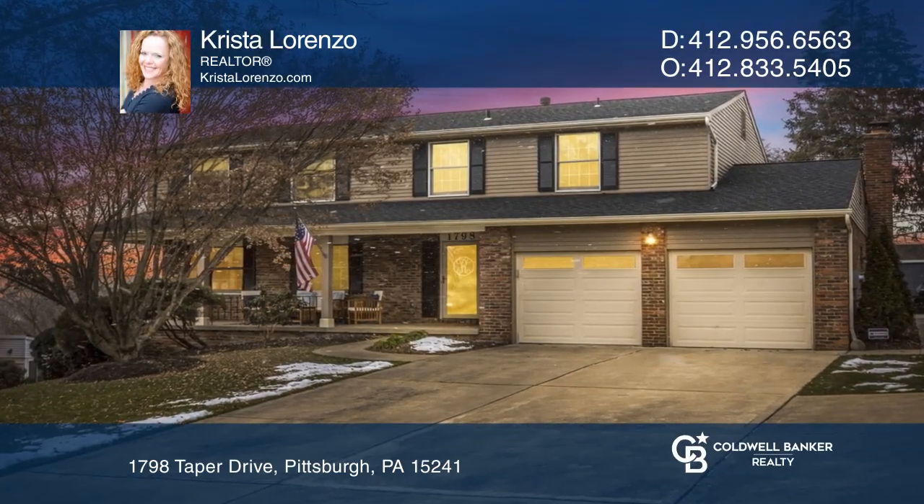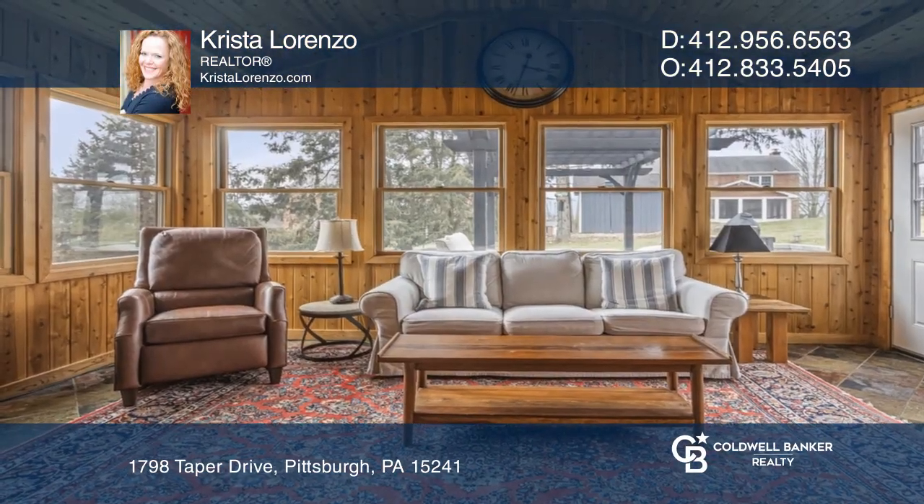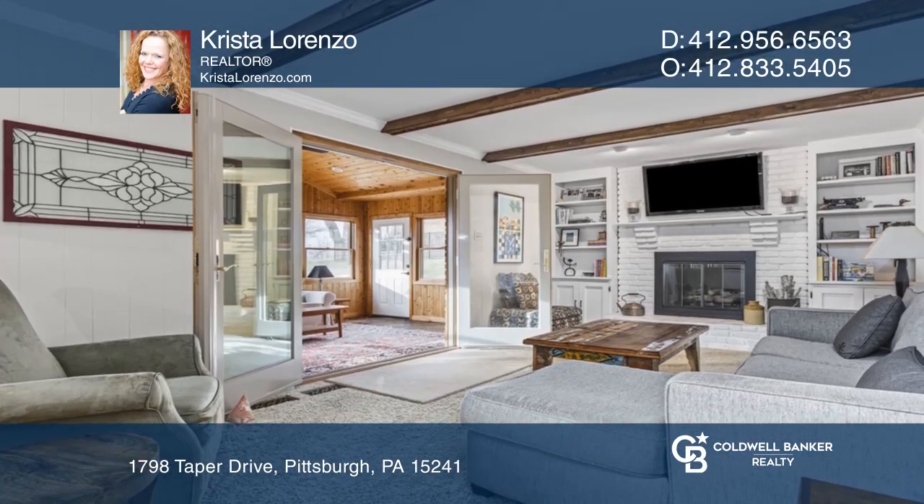Welcome home to 1798 Taper Drive, a meticulously maintained home with an open floor plan and a three-season room off the family room.